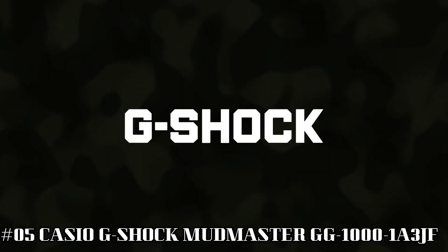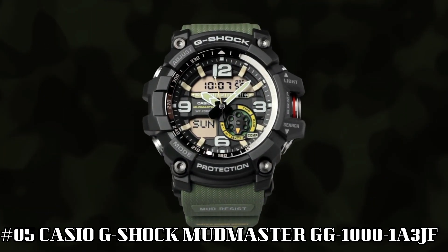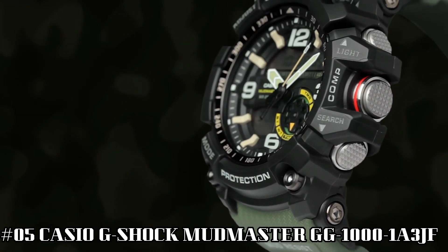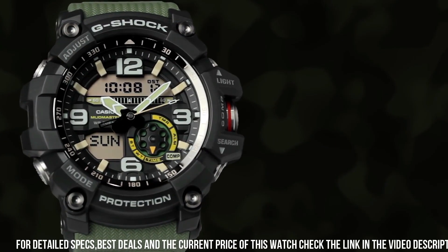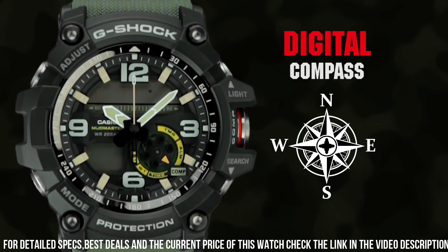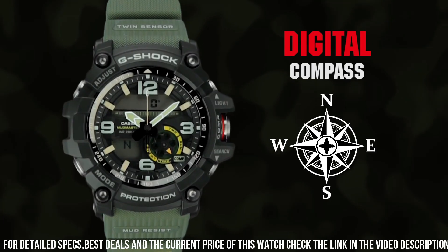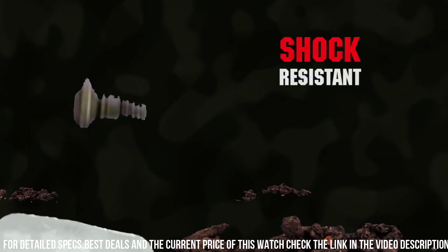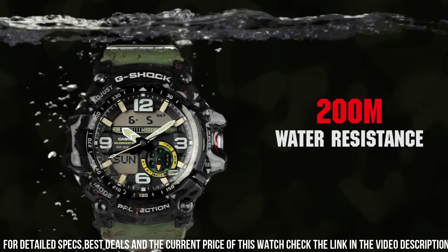Number 5: Casio G-Shock Mudmaster GG1000-1A3JF. It's the perfect watch for hard-working outdoor enthusiasts. The watch is more than just a tool — it's a statement. Case diameter: 5.5 cm. Case thickness: 17.1mm. Band width: 2.5 cm. Dial color: black. Item weight: 3.25 oz. Movement: automatic. Water resistant depth: 200m.